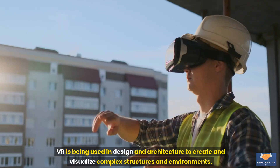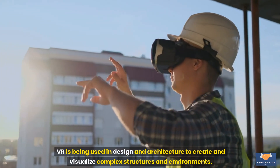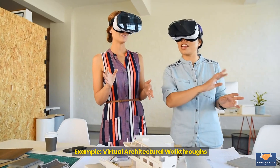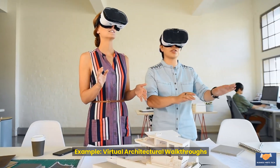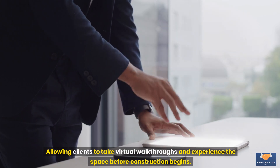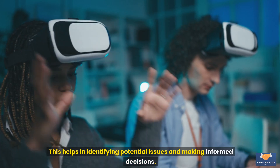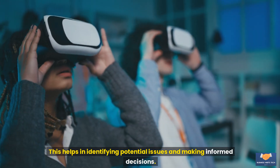Design and architecture: VR is being used in design and architecture to create and visualize complex structures and environments. Example: virtual architectural walkthroughs. Architects can create VR models of their designs, allowing clients to take virtual walkthroughs and experience the space before construction begins. This helps in identifying potential issues and making informed decisions.